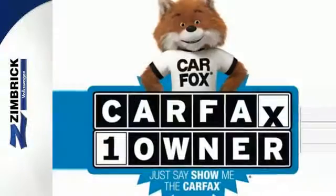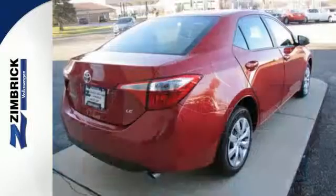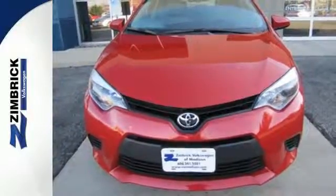You'll also love the reassurance Toyota's Star Safety System provides, which includes anti-lock brakes, stability and traction control, and eight standard airbags. Defy convention and elevate your drive like never before. Get behind the wheel today.